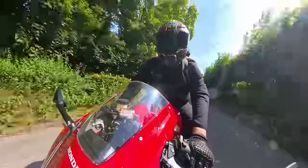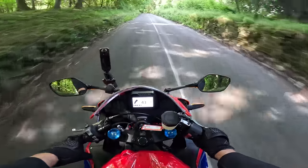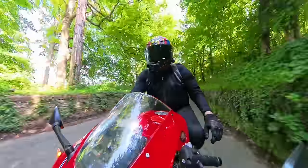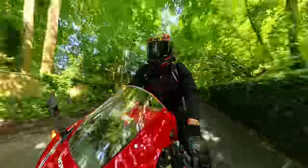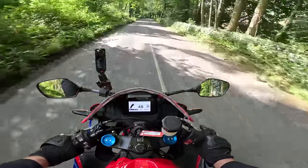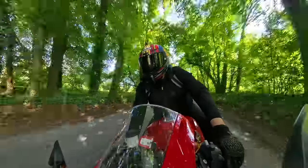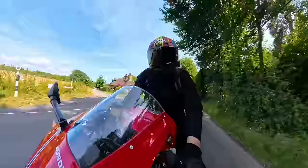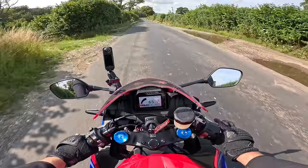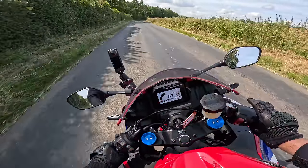It's even pulling the front wheel up a little bit - it's got wheelie control. One of the new things with this bike is of course all the latest electronics: you've got the IMU giving you lean angle, traction control, wheelie control, cornering ABS - all of that electronic goodness and safety built into this machine now. But fundamentally I think it's very similar to the old bike. It's a fantastic machine and I just can't believe I've never tried one before.